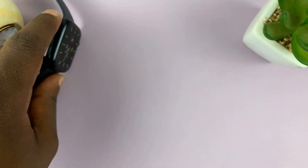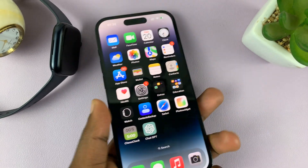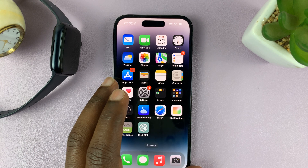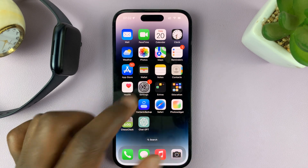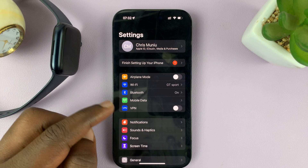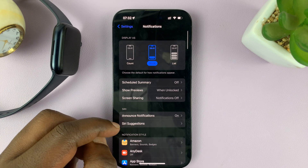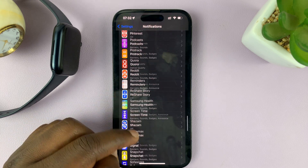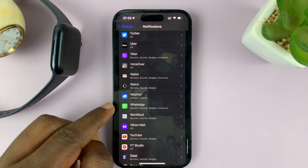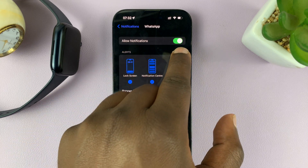To do this, the first thing you want to do is go to your iPhone and make sure you have WhatsApp notifications enabled. Go to Settings. On the main settings page, go to Notifications and tap on that. Under Notifications, scroll down and find WhatsApp. Tap on it and make sure you have notifications enabled.